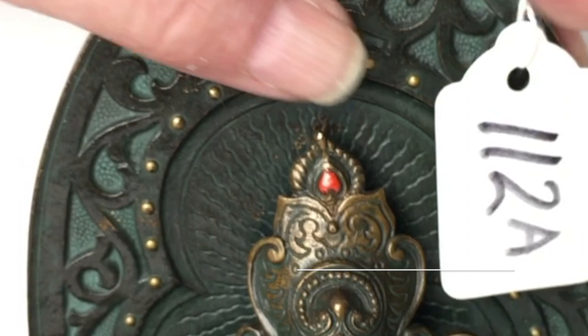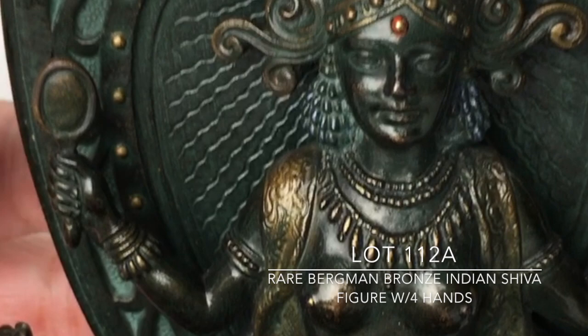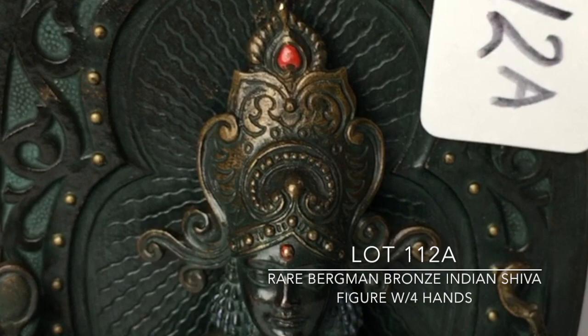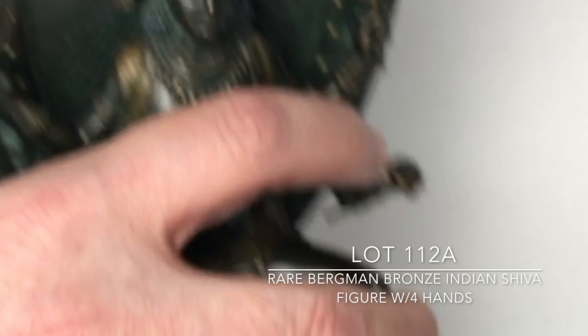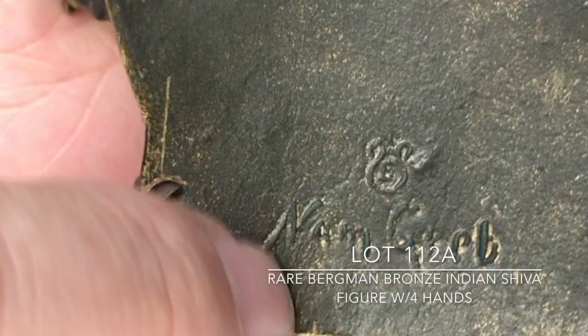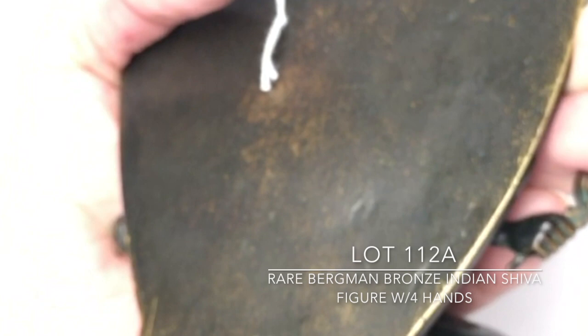Lot 112A — perhaps quality-wise the finest of all the bronzes in the auction. The quality is just impeccable. It has one of these Indian goddess figures with four different arms; she is topless. She surprisingly is signed 'nam greb' with the Bergman mark. I believe this to be an extremely rare Bergman item that most collectors have never seen, and there's no question about the quality. She's one of my favorite items in the sale.